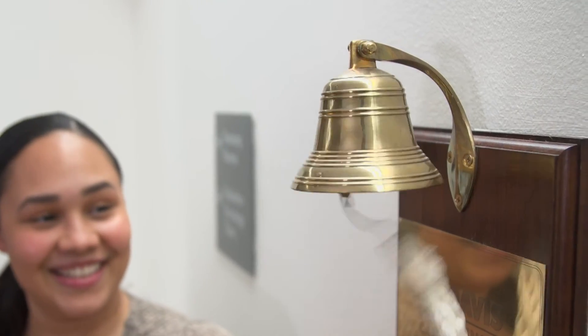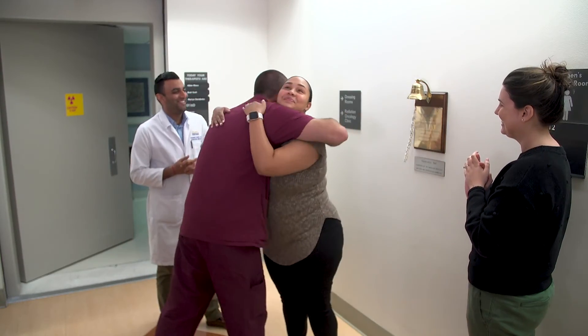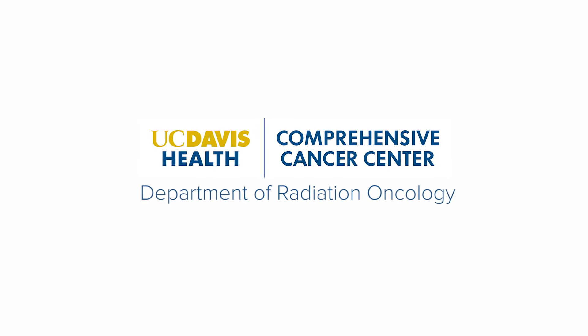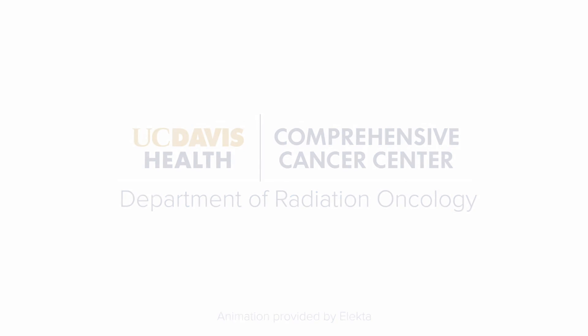Once you have completed your brachytherapy, we want to celebrate with you — you will be invited to ring the celebration bell. Even after your therapy, you are always part of our radiation oncology family. Thank you for choosing UC Davis Health. We wish you all the best in your cancer treatment and survivorship journey.